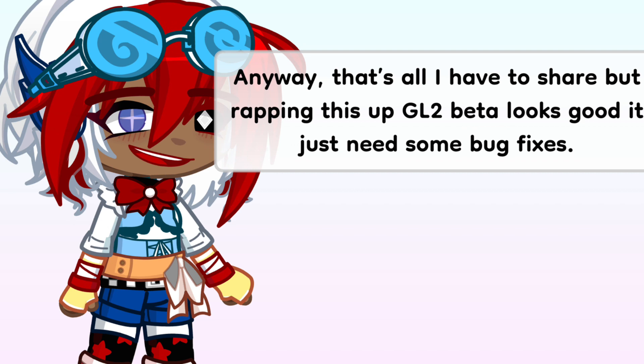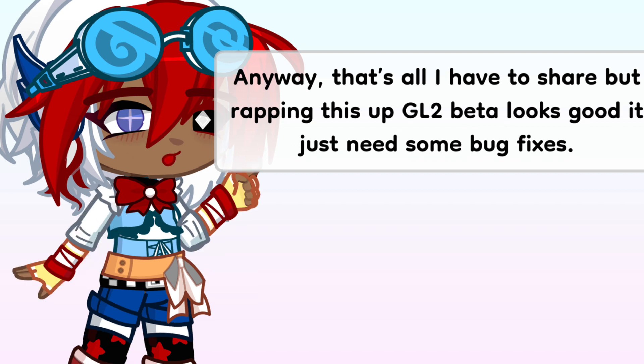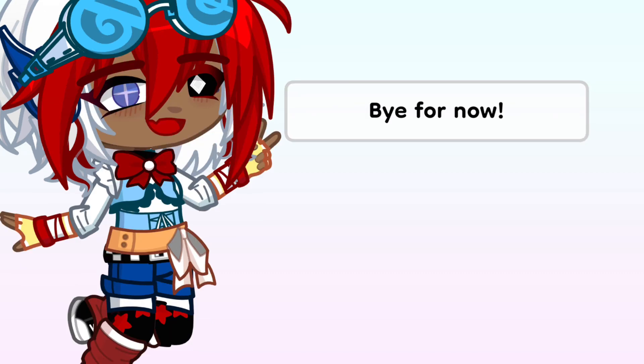Anyway, that's all I have to share. But wrapping this up, the Gacha Life 2 beta does look good. It just needs some bug fixes. Bye for now.